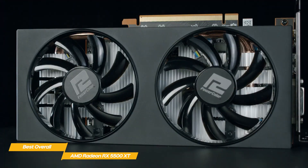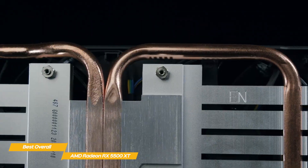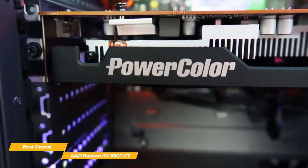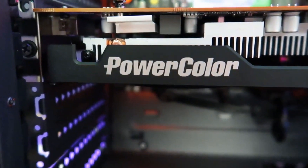If you're searching for a 1080p AMD graphics card, the AMD Radeon RX 5500 XT is a solid choice. It's powerful enough to run most games at 60 FPS, and if you want to up the frame rate a bit, you can go with the RX 5500 XT model with 8 GB of memory.